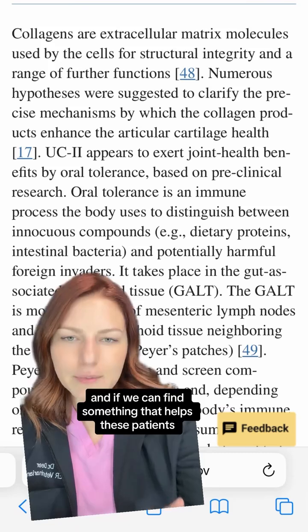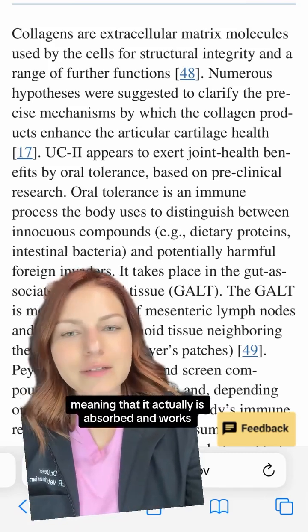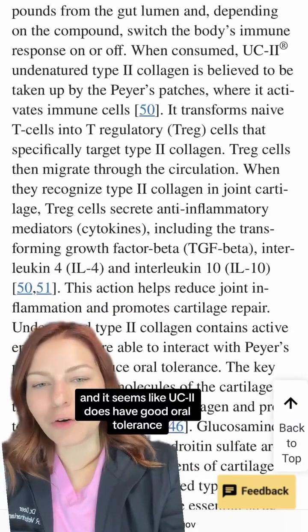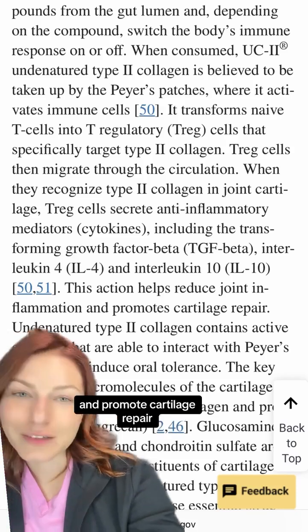If we can find something that helps these patients and has good oral tolerance — meaning it's actually absorbed and works — that would be life-changing. It seems like UC2 does have good oral tolerance, and its uptake can actually help reduce joint inflammation and promote cartilage repair.